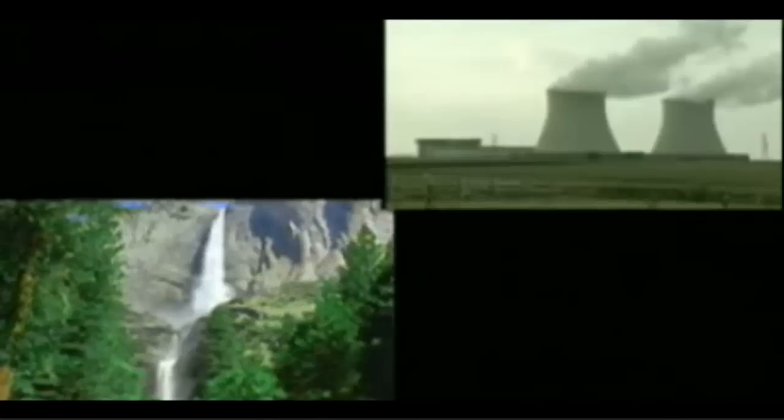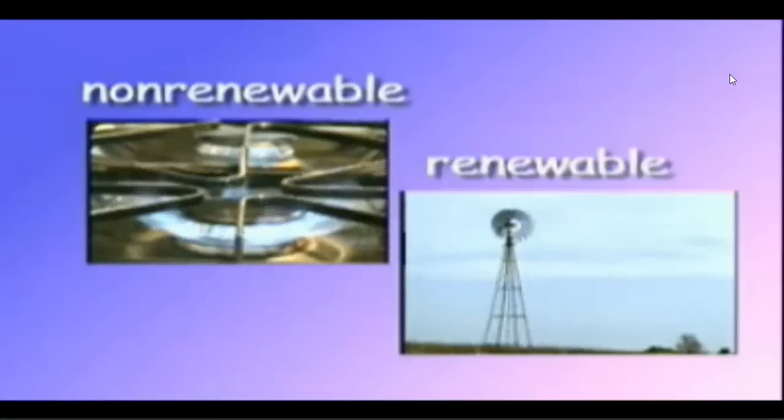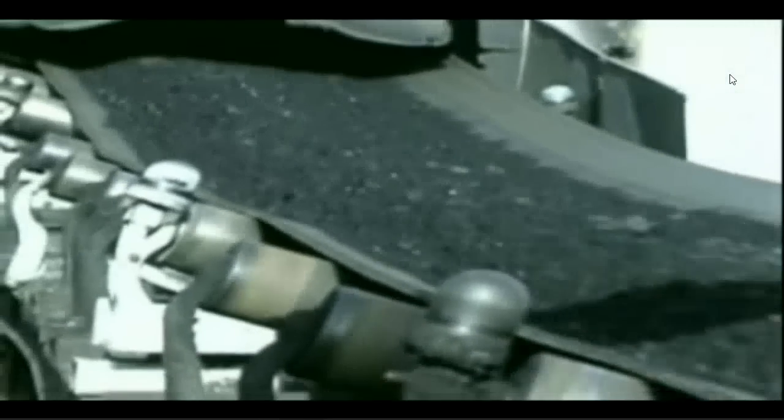There are many sources of the energy we use every day. These sources of energy fall into two groups called non-renewable and renewable resources. Most of the energy used in the United States comes from non-renewable resources. These resources are called non-renewable because once they are used, they cannot be replaced.